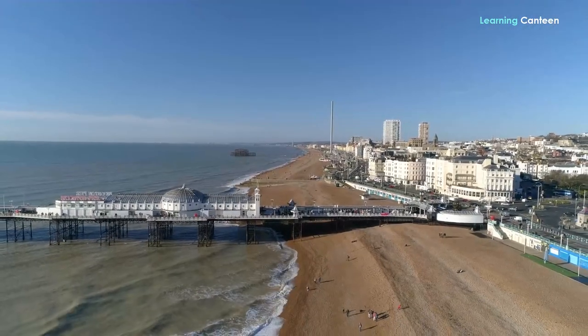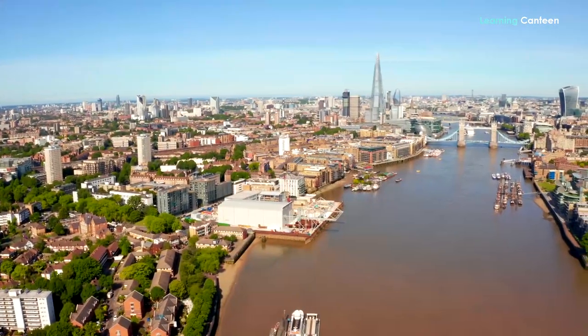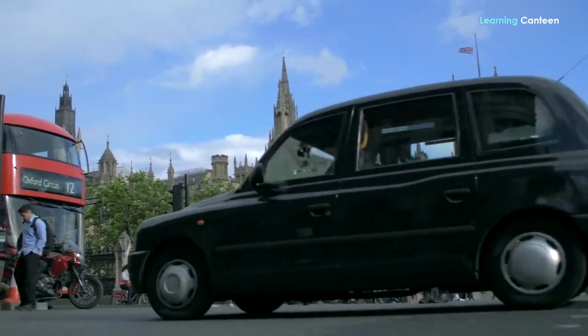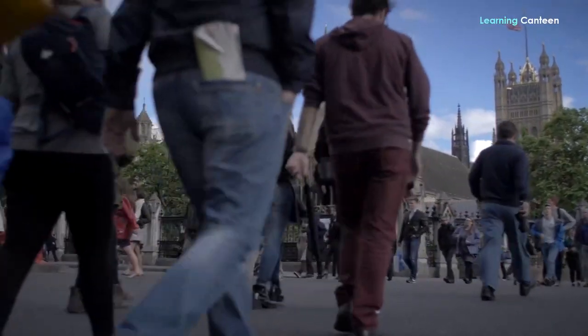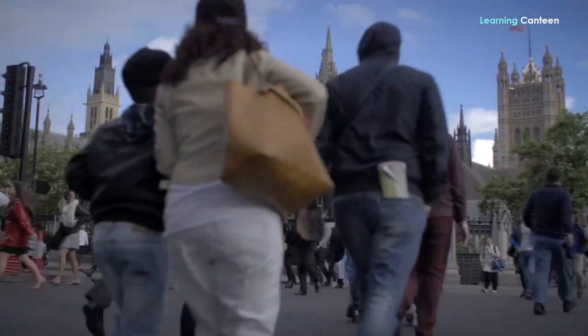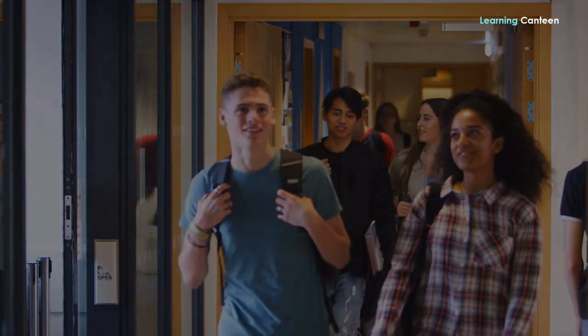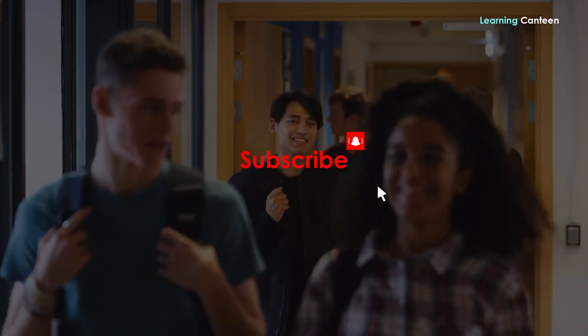These are just a few of the most common part-time jobs in the UK for foreign students, but there are plenty more that will give you the skills and connections you need to get a job once you graduate. Before applying for any random part-time jobs in the UK as an international student, it is also recommended that you seek employment related to your topic of study. Thank you for watching this video. Please don't forget to subscribe, comment, and turn on the notification bell. This is Learning Canteen.